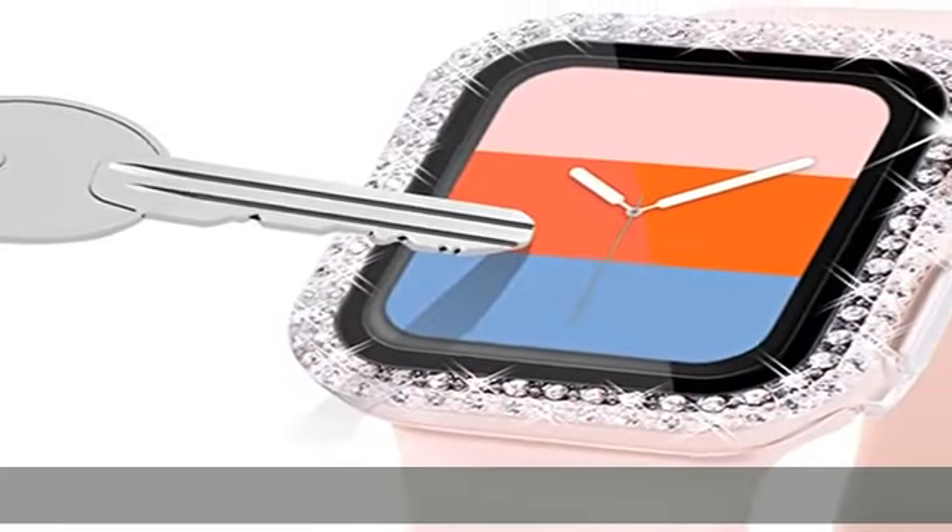Cherry Blossom Precise Cutout allows access to all controls, buttons, sensors, and Apple Watch features.